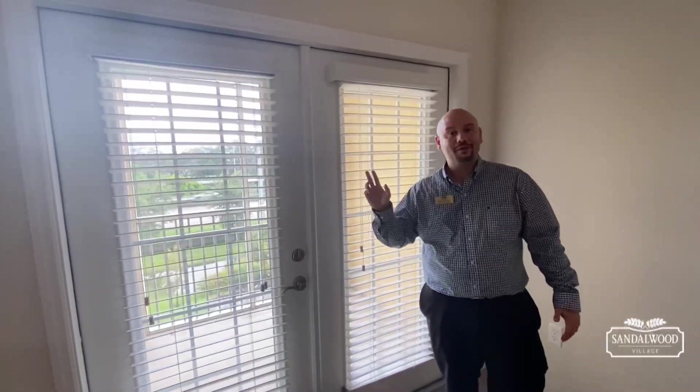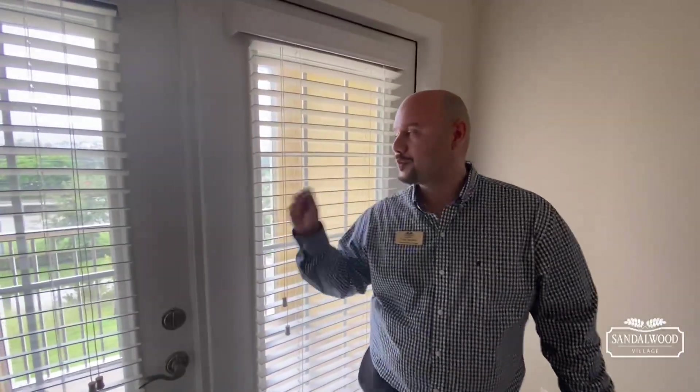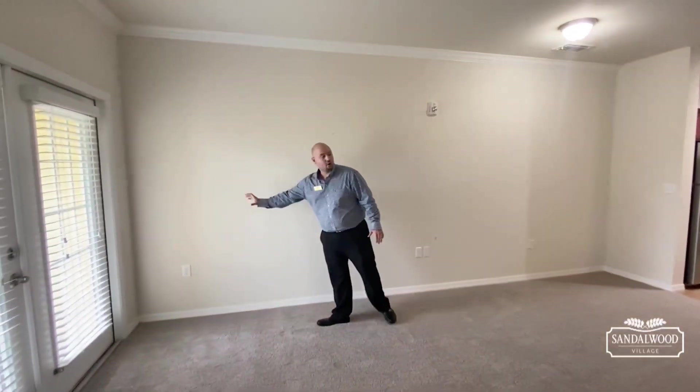This is our screened-in lanai. I'm not going outside because it is a rainy Florida day and I'm not getting wet, but we do have screened-in lanais right here. We also have this nice large living area right over here — you put your couch right on this wall.